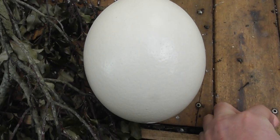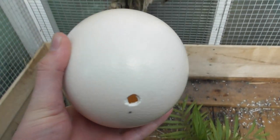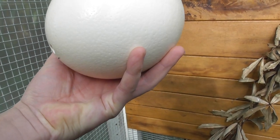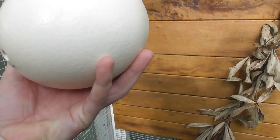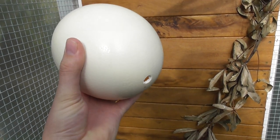Whereas this is an ostrich egg, which as you can see is much more substantial. This is one I have blown out that I got from work. If you want to know how to blow out an ostrich egg, I did make a video on it — I'll put a link at the end.